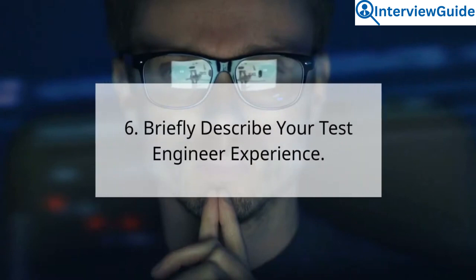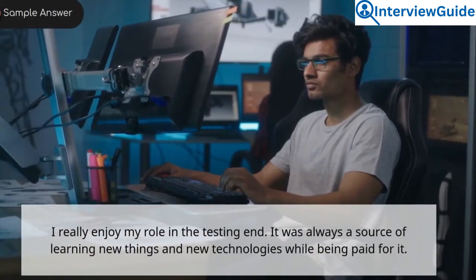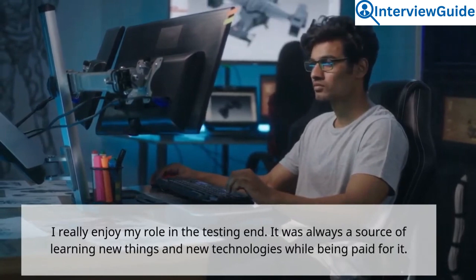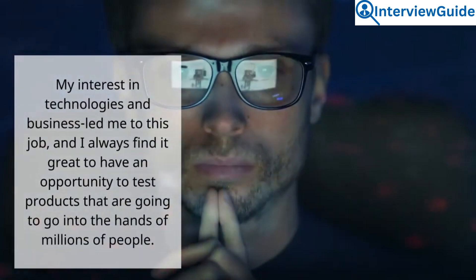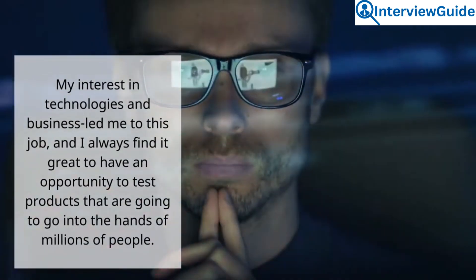Question 6: Briefly describe your test engineer experience. Sample answer. I really enjoy my role in testing, and it was always a source of learning new things and new technologies while being paid for it. My interest in technologies and business led me to this job, and I always find it great to have an opportunity to test products that are going to go into the hands of millions of people.